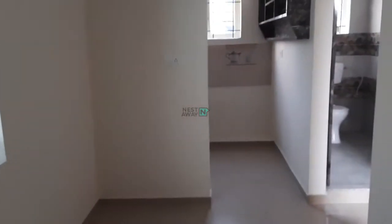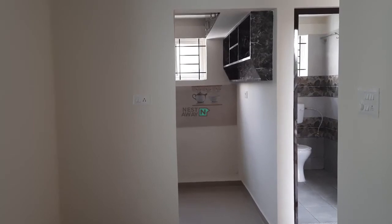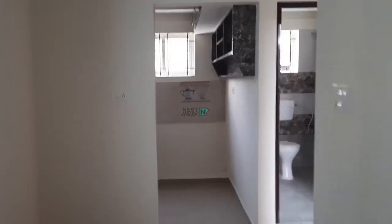This is the overall size. On the right side is the common washroom and on the left side is the kitchen. Good ventilation also.